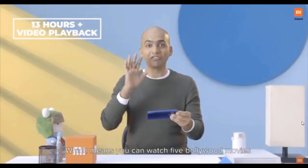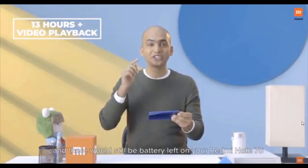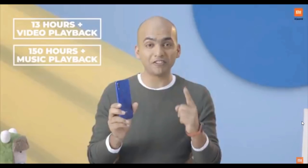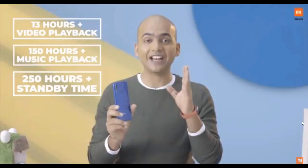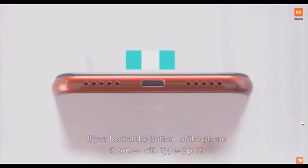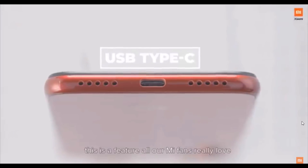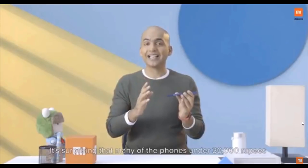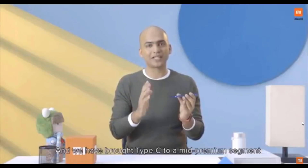Which means you can watch 5 Bollywood movies and there would still be battery left on your Redmi Note 7S. The music playback time on this phone is 150 hours, and the total standby time is 250 hours. If you look at the bottom of this phone, it comes with a Type-C port — a feature that all Mi fans really love. It is surprising that many phones under 30,000 rupees still have micro USB, and we're bringing Type-C to a mid-premium segment.